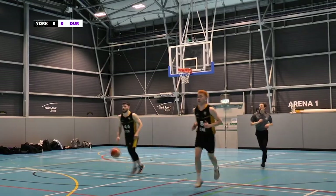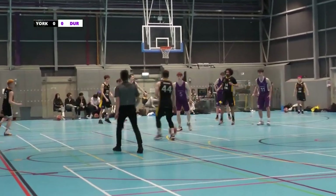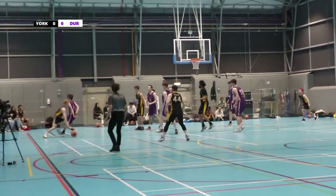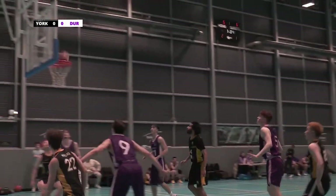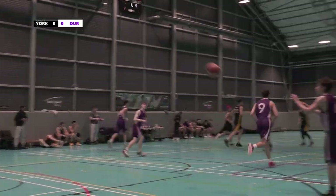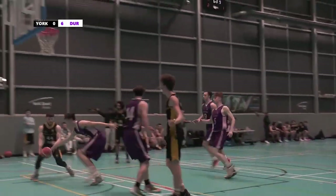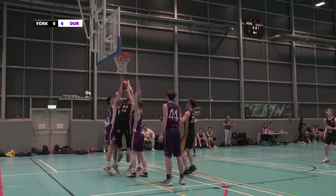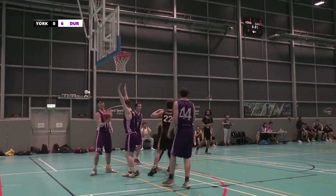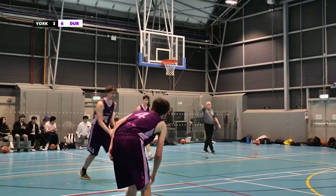It is currently Durham 6, York 5. Beautiful shot from York there — excellent! And he just can't quite... oh, he did it, excellent! That is York 9, Durham 6.